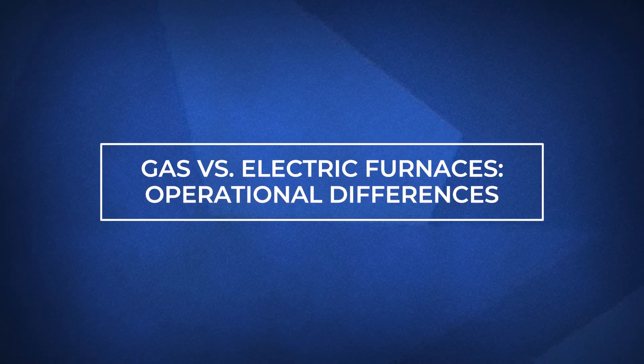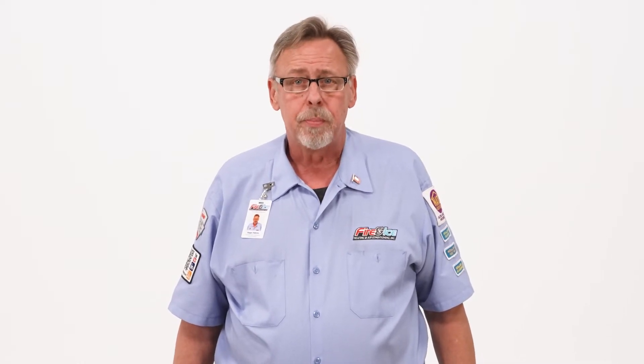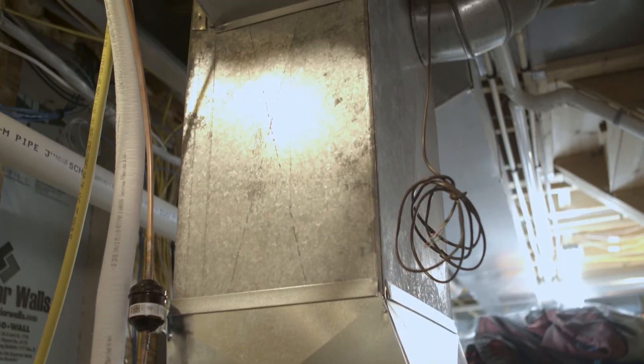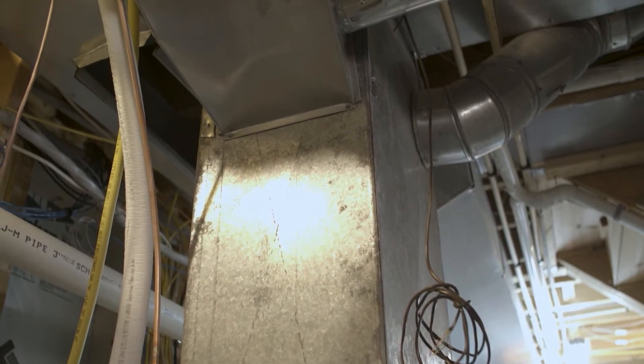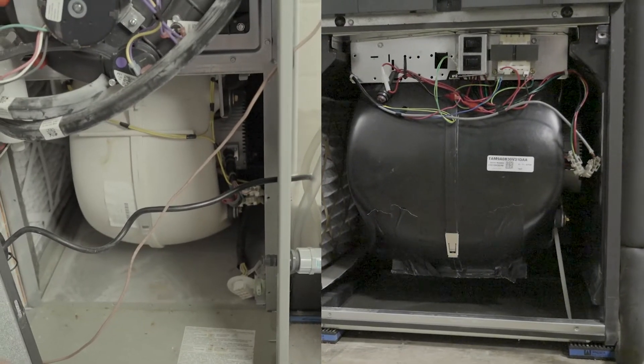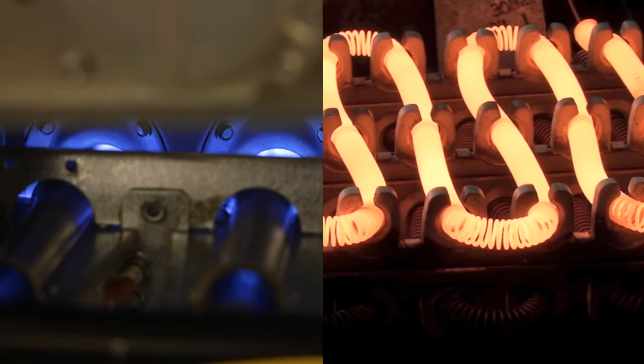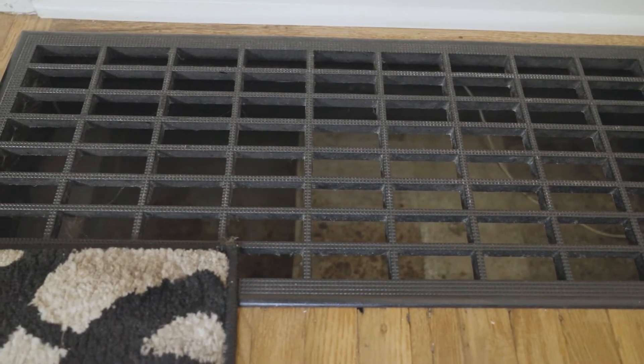On the surface, both pieces of equipment effectively do the same thing — they heat your home. But they do this by very different means. Whether it's a gas or electric system, both are considered part of a central air system and are connected to the ductwork. Both systems work by taking the unconditioned air from the house via a blower motor, heating that air, and distributing it back out to the rest of the house. The heating source is the primary difference between the two systems.